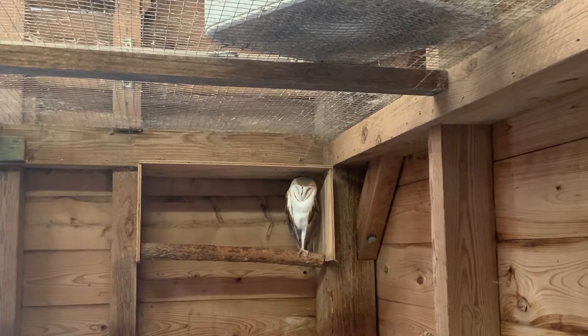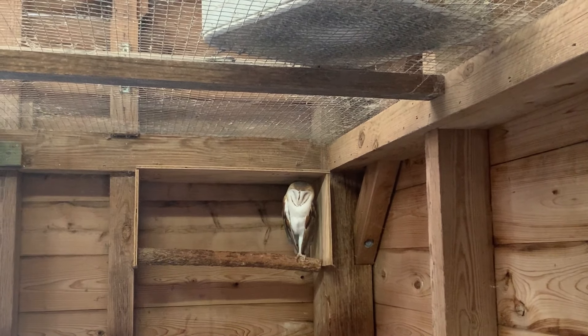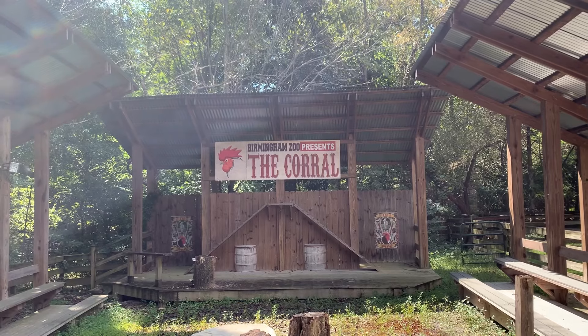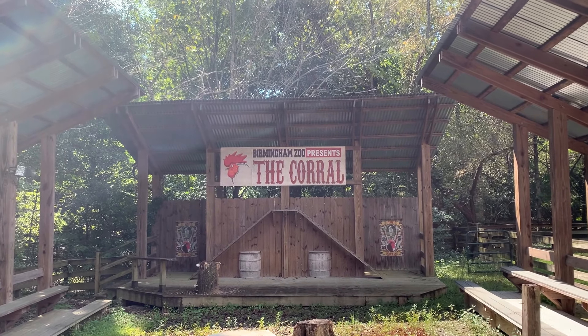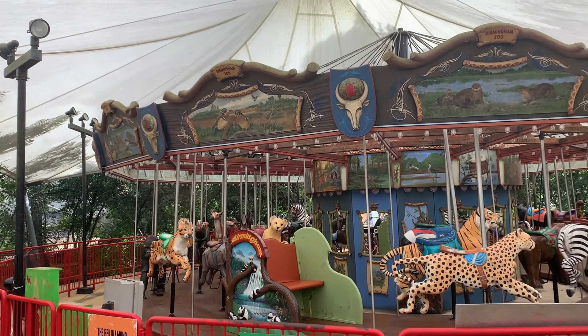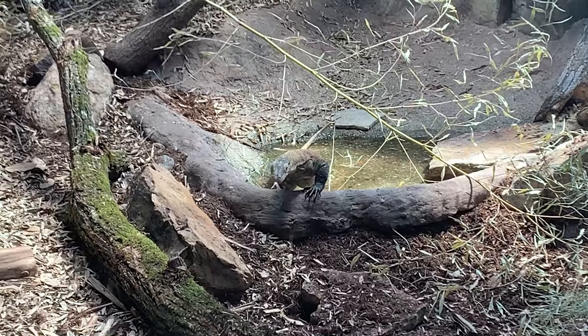The barn has another feathered friend: the Barn Owl. As you exit the barn, you can either pet some of the sheep and goats in the corral, continue back to ride the carousel, or visit the rest of the Birmingham Zoo.